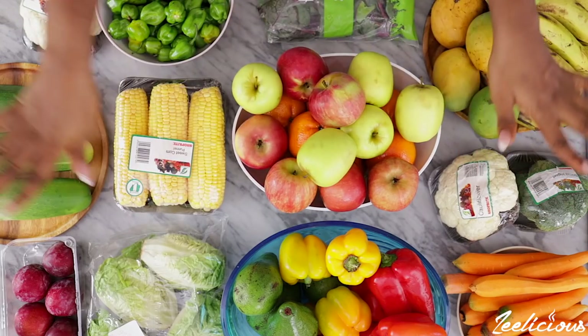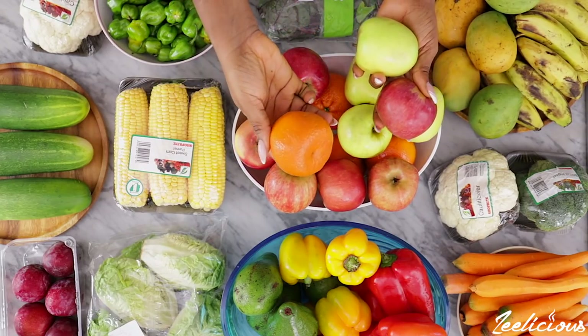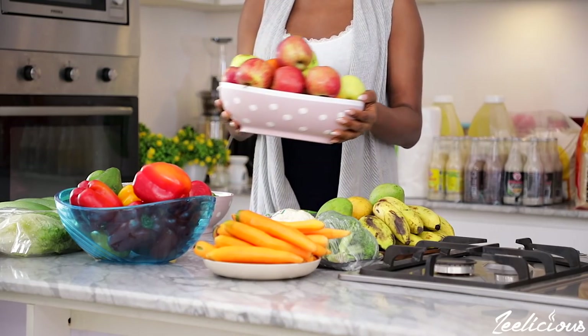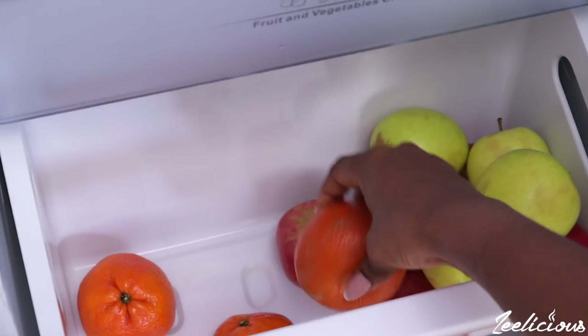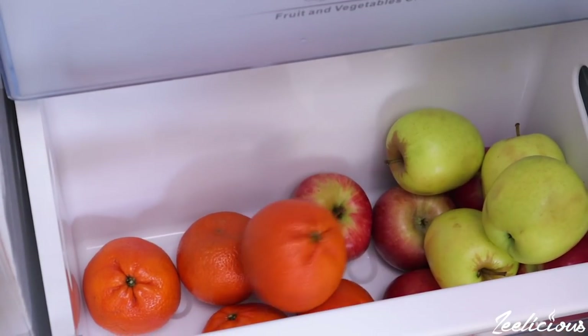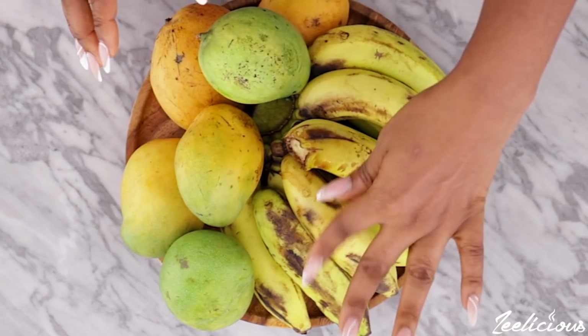The second thing you would definitely find in my fridge is also a category — fruits. I'm a lover of both vegetables and fruits because I believe they contain nutrients our bodies need to thrive on a daily basis. My favorite fruits to stock up on are apples, English pear, avocados, grapes, strawberries, blueberries, clementines, bananas, and oranges.